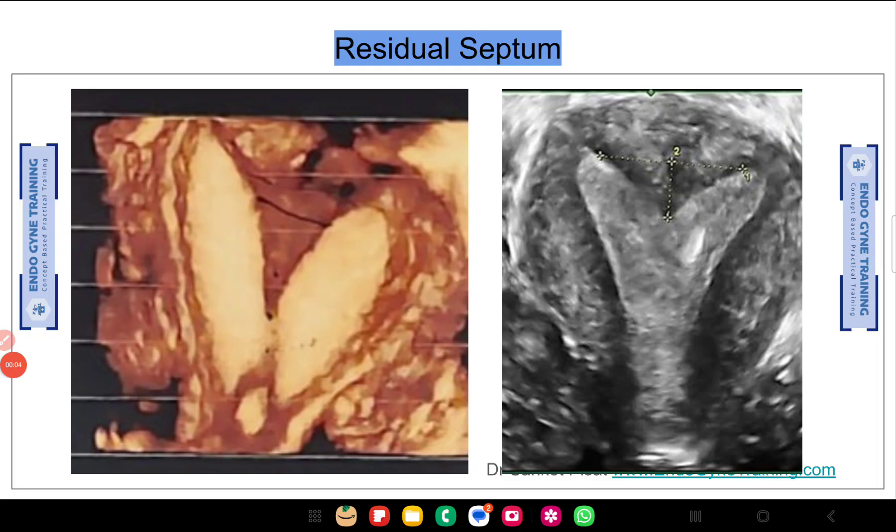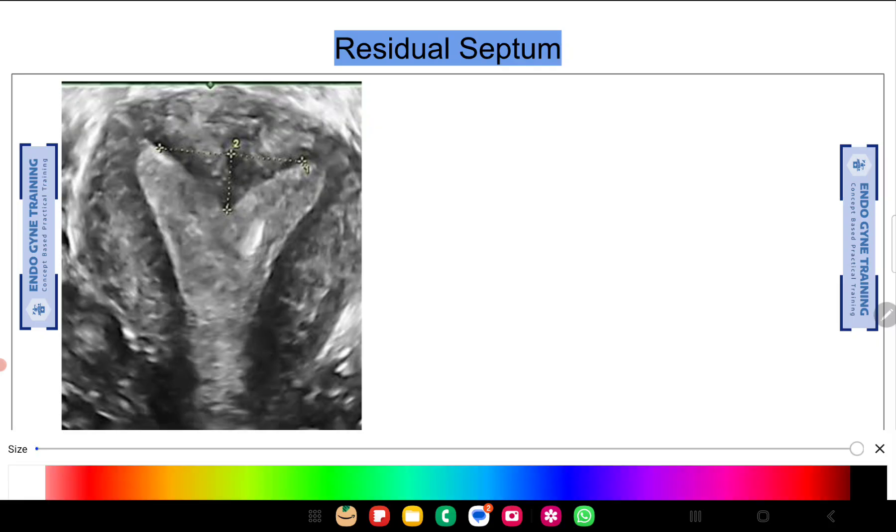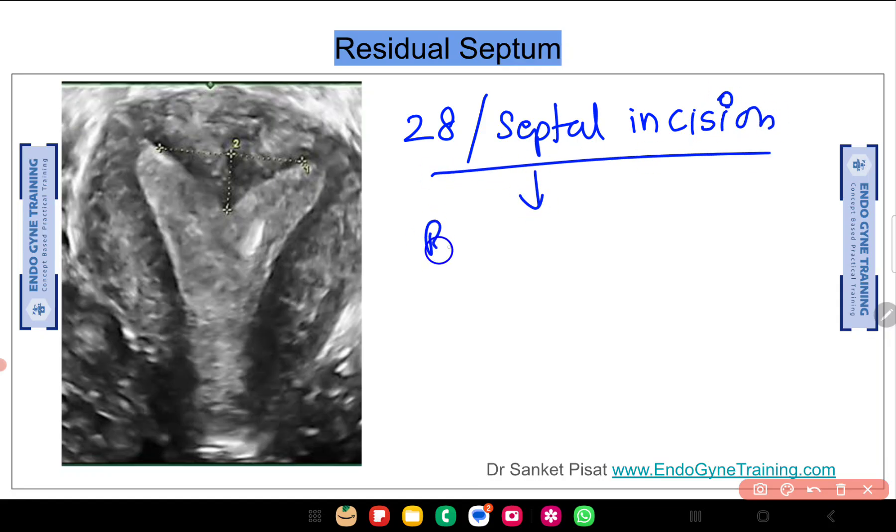Hello everyone, this is Dr. Sanket Pisaat. This video is in relation to a query posted by one of our members in one of our discussion groups, regarding a residual septum. The case in question involves a 28-year-old lady — all images are not exactly of the same patient — and she has had a septal incision done about a few months ago. Post the incision, she has come back with a residual septum of around one centimeter.